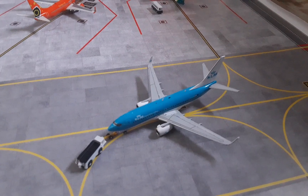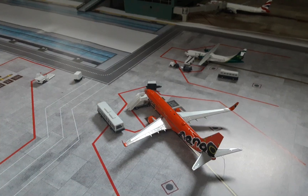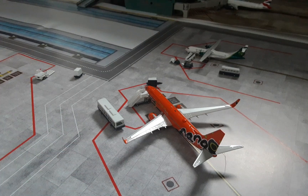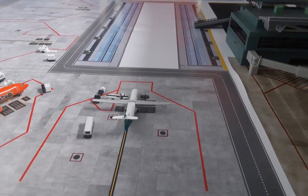Here we have this Mango 737-800, now operating on my behalf for Ryanair, this is about in from Dublin. Here we have another Aer Lingus ATR 72-600 — this will be heading out to Dublin as well.